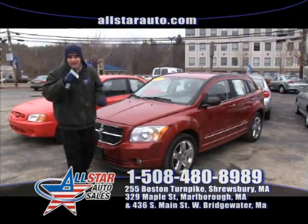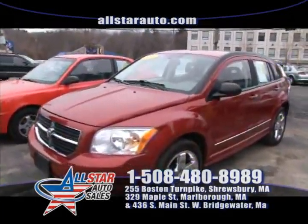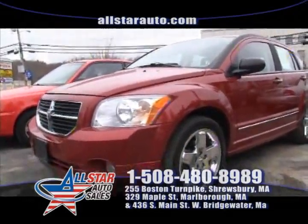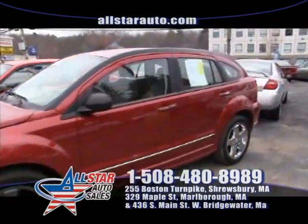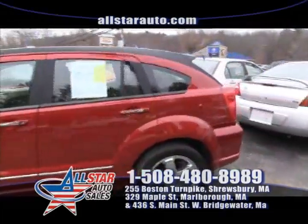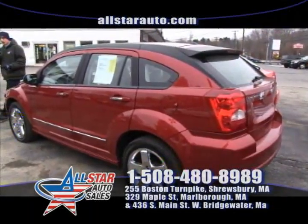First up on the show today, we have — just came in — a beautiful 2007 Dodge Caliber, and it is the RT model. It's a top of the line model with lots of options: chrome rims, beautiful fire engine red, ready for iPod auxiliary, all the options, ready to go.